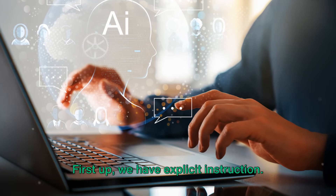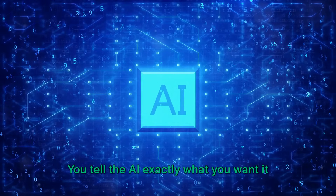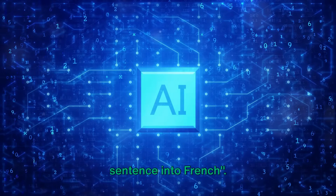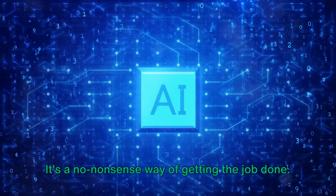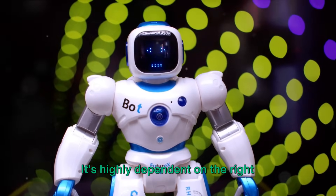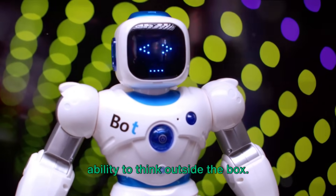First up, we have explicit instruction. This technique is straightforward and direct — you tell the AI exactly what you want it to do. For instance: 'Translate this English sentence into French.' The benefit of this approach is its clarity and precision; it's a no-nonsense way of getting the job done. However, the pitfall lies in its lack of flexibility. It's highly dependent on the right instruction, and it can limit the AI's ability to think outside the box.